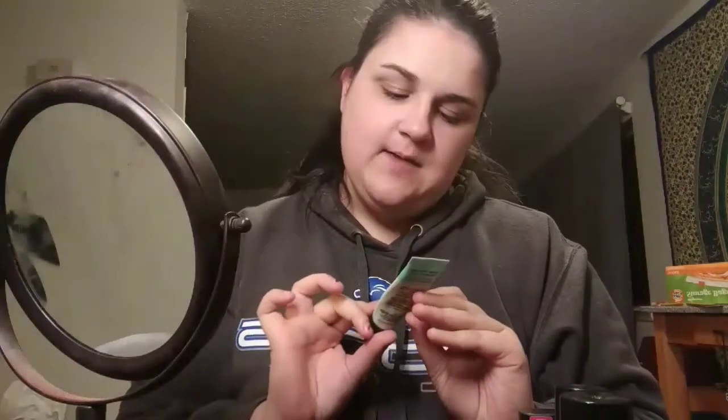I'm also going to take my Porefessional from Benefit, squirt a little bit out, and focus this mostly in my T-zone area — my nose and cheeks — because that's where I get the most pores. I'm really going to pat this in. I heard from Jacqueline Hill that if you pat it in, it actually makes your face look a little smoother and helps your skin absorb the makeup. Then I'll put it on my cheeks and dab and pat that in.